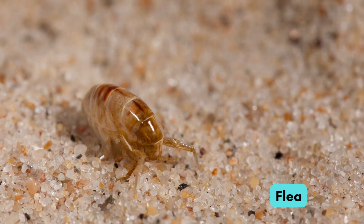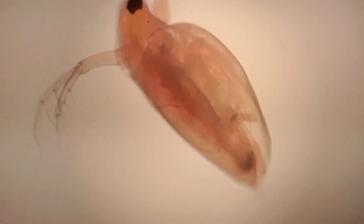This is the tiny jumping flea. It lives on animals' bodies. It is very hard to see.